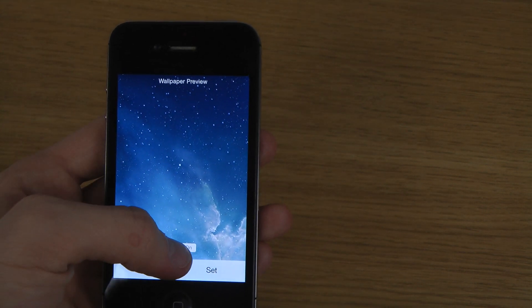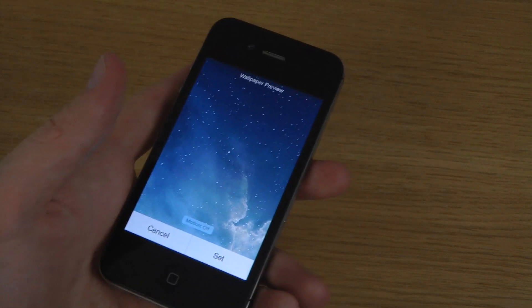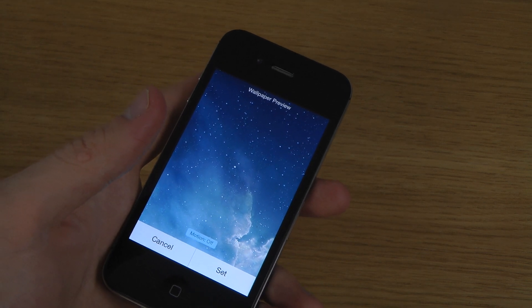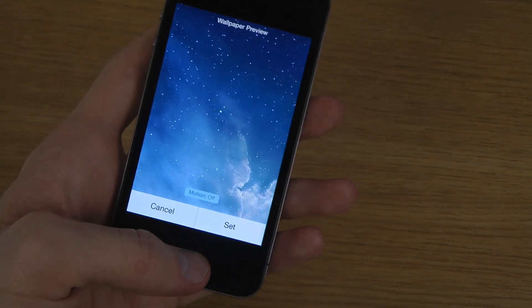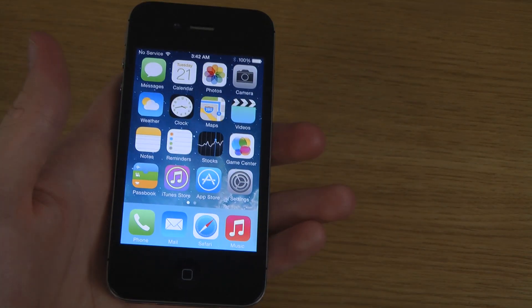It still seems that you might be able to jailbreak with a probably modified version of evasi0n — the same jailbreak you can use on iOS 7.1 beta 4, so you better use this on iOS 7.1 beta 4.